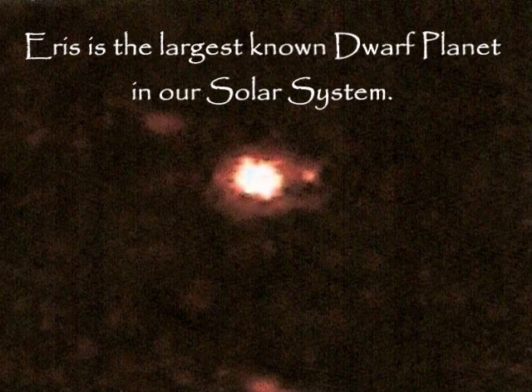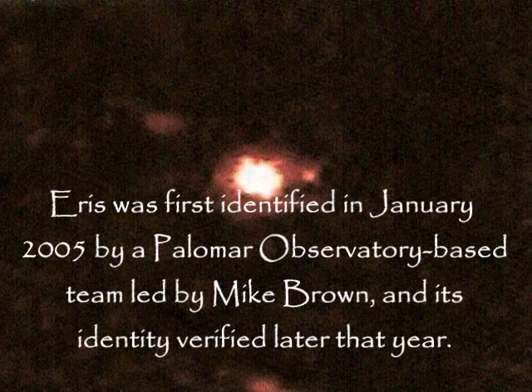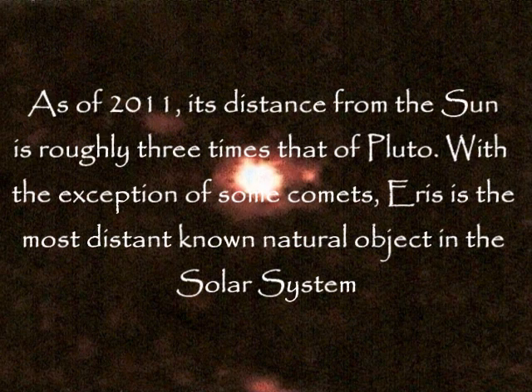Eris is the largest known dwarf planet in our solar system. It is the 9th most massive body known to orbit the sun directly. Eris was first identified in January 2005 by a Palomar Observatory-based team led by Mike Brown, with its identity verified later that year. It is a trans-Neptunian object native to a region beyond the Kuiper Belt known as the Scattered Disc. As of 2011, its distance from the sun is roughly three times that of Pluto. With the exception of some comets, Eris is the most distant known natural object in the solar system.